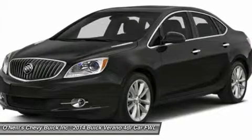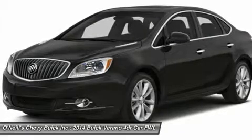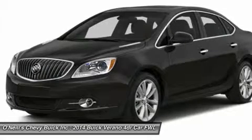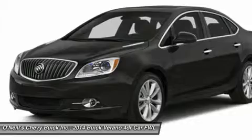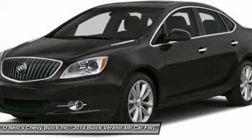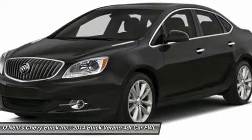The Verano delivers a refined, responsive performance with a powerful 2.4L dual overhead cam 4-cylinder engine, variable-bound timing and E85 capability, while the Verano Turbo delivers impressive power with its 2.0L Ecotec 250-horsepower 4-cylinder turbocharged engine and 0 to 60 miles per hour in as little as 6.2 seconds.